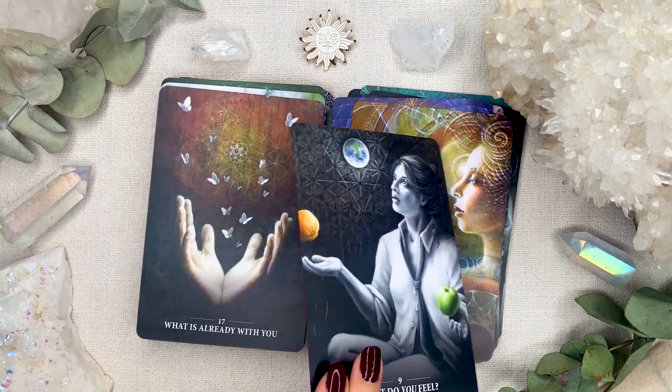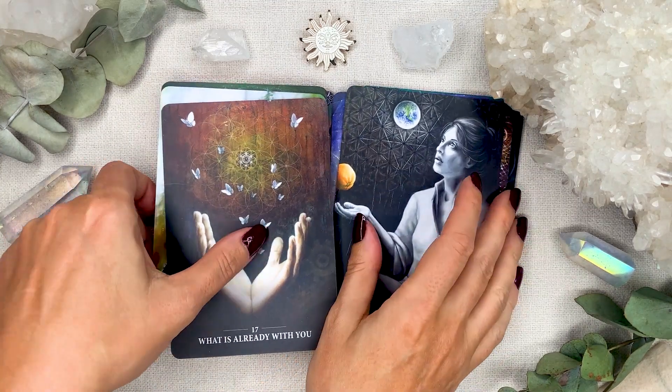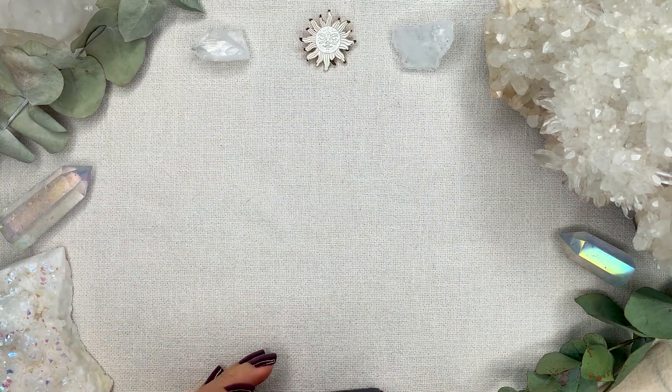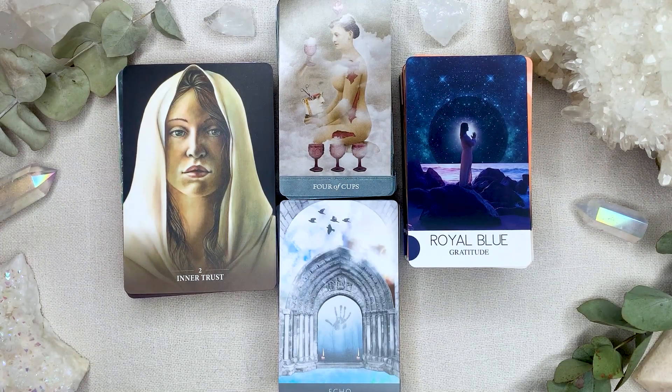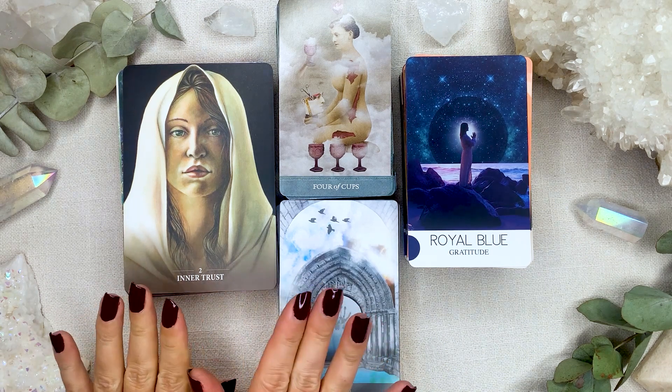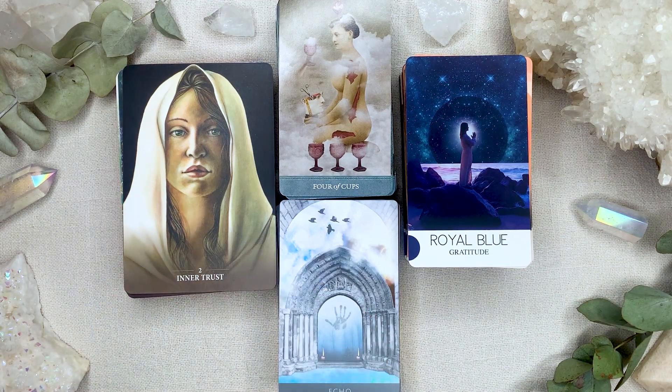All of the decks I worked with this week I am definitely keeping in my collection. I'll do a little spread. I'm doing the Diamond Clarity Tarot Spread — I'll put a picture up above. I shuffled and these are the cards I got for each position, and while I read the card I'll flip through the deck.